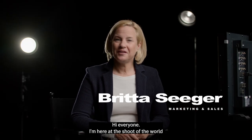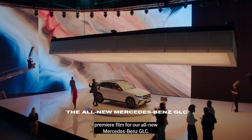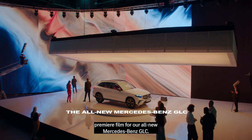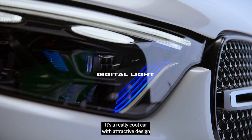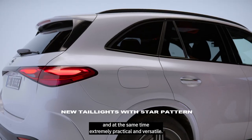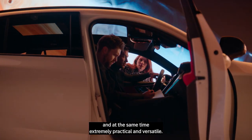Hi everyone, I'm here at the shoot of the world premiere film for our all-new Mercedes-Benz GLC. The GLC is one of the most important vehicles in our lineup. It's a really cool car with attractive design and at the same time extremely practical and versatile.